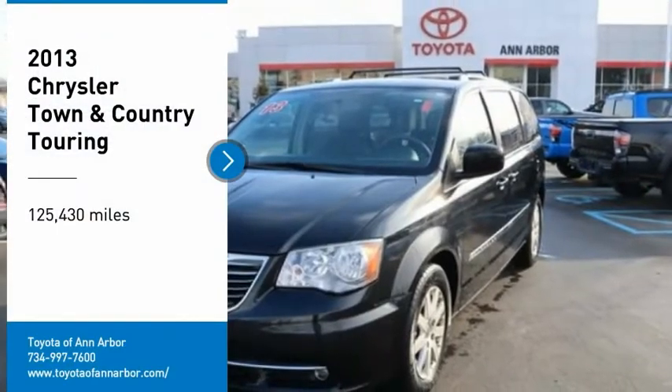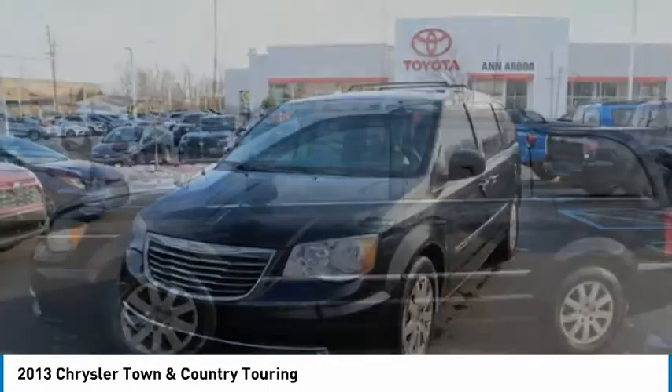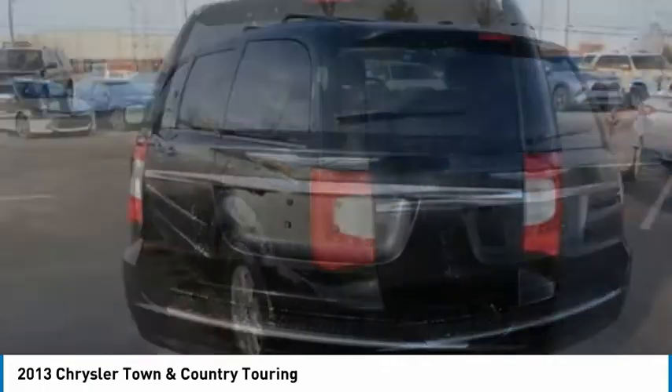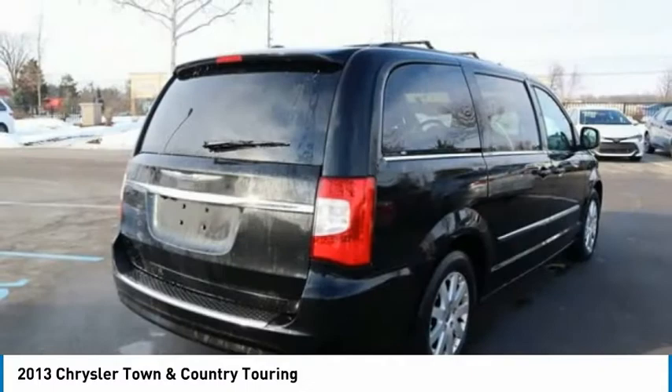Come test drive the 2013 Town & Country. Town & Country's V6 engine provides plenty of power, while still providing the fuel efficiency you look for in a vehicle. Tow up to 3,600 pounds when your Town & Country is equipped with a towing prep package.